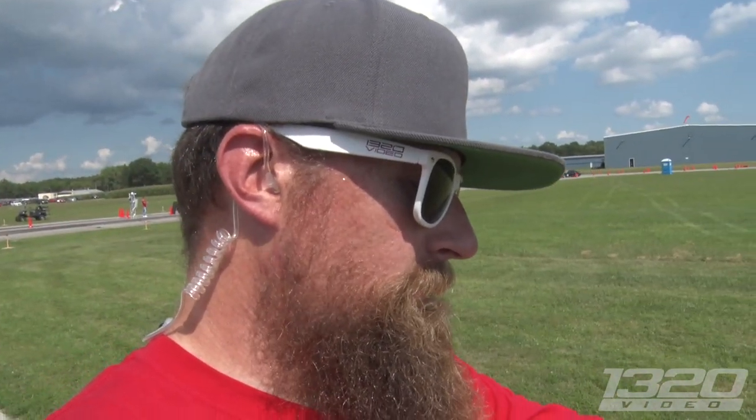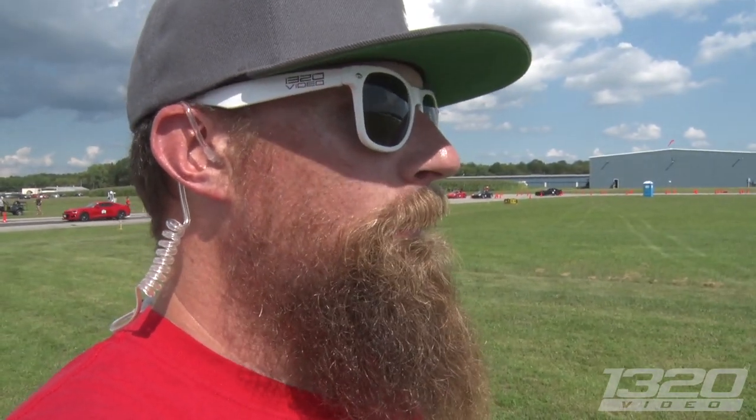195.82 — pretty damn good. We only have about 14 minutes left today, but the same thing is gonna happen tomorrow until 4:30. If you want to go a little bit faster, maybe you'll do it tomorrow. Maybe we'll see 200 on that thing — that'd be pretty dope.